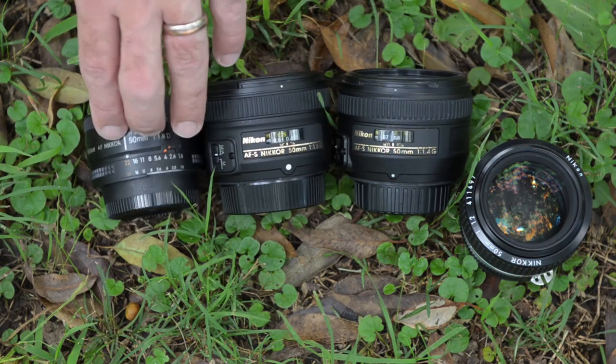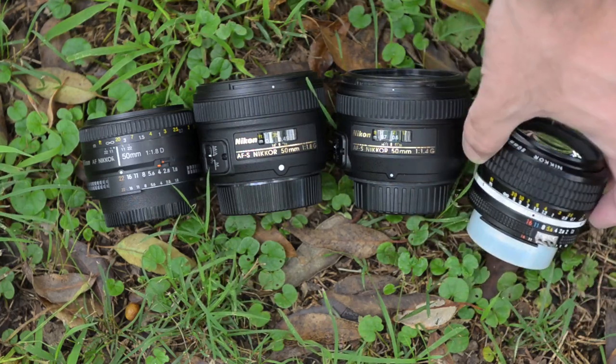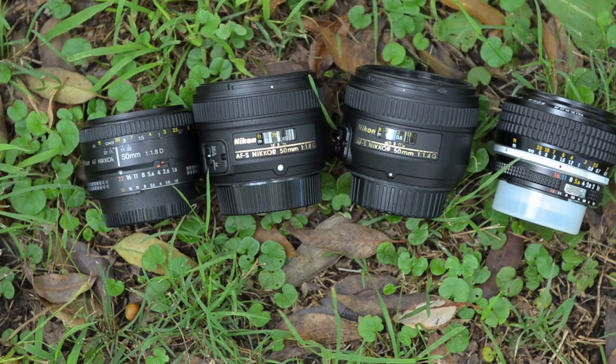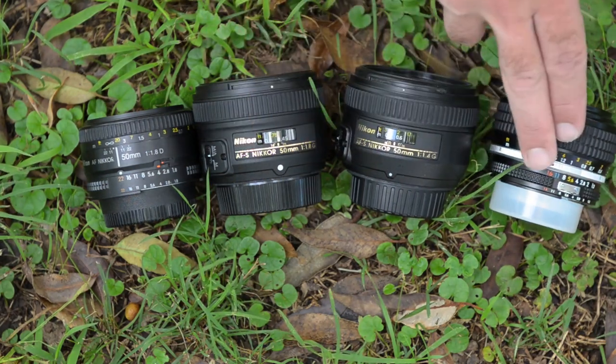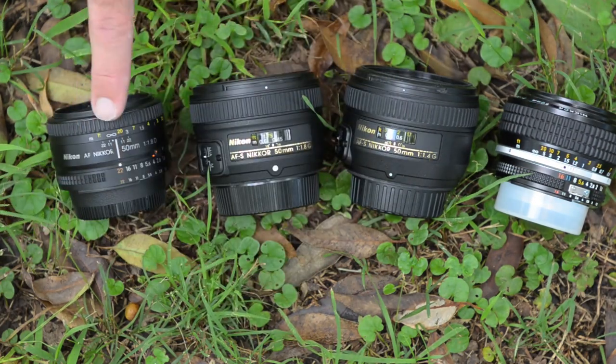The 1.8D is a great lens, but really plasticky. You can really see the difference going through them. I would say it's quite definite that you are going up in quality as you move through the range — and it's not just about which one has the most glass.